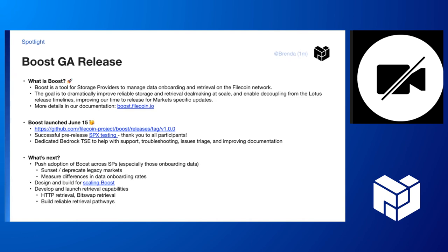Thanks everyone for the hard work. Shout out to Dirk, Anton, Arsh, who also worked on this, Jake, obviously, and Mayank, who is actually a dedicated Filecoin TSE now. He's been helping us a ton with support, troubleshooting, issues triage, and improving docs. So that's been super helpful.